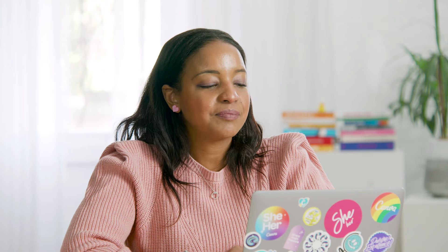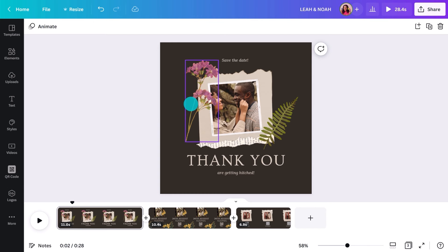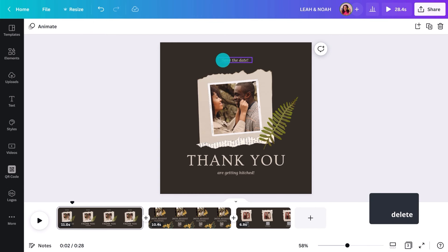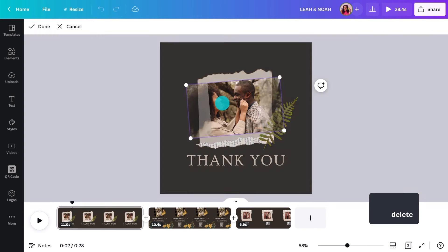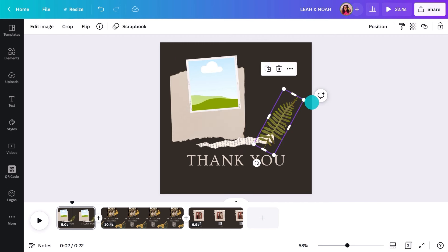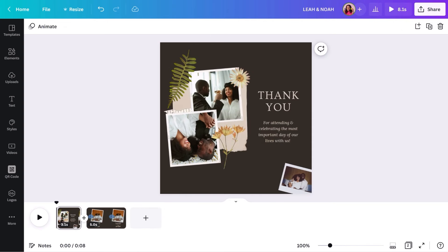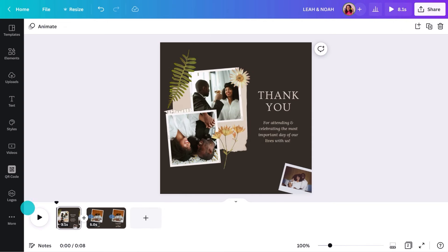One of the most powerful things about Canva is your ability to copy the document and adjust it to fit a slightly different purpose. Say the wedding has happened and I want to send another video that thanks everyone for coming and shows a few choice shots from the day. Because it's a copy, I've already got the fonts, colors and elements in there — I can just move them around and create something completely different. And in no time at all, I've got another video ready to send out. Maybe I'll add music to this one as well.